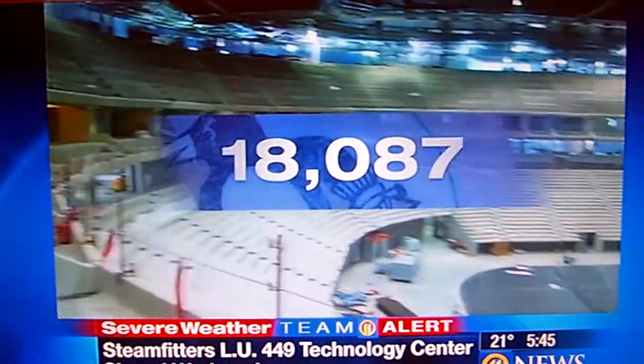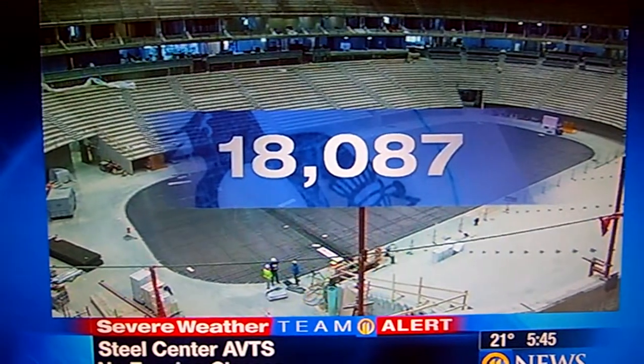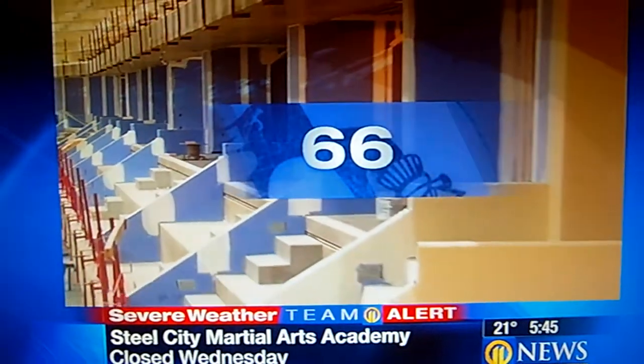The Penguins plan to surround that rink with 18,087 seats — that number attributed to Captain Sidney Crosby. So is the number of suites: 66, for Hall of Famer and owner Mario Lemieux.